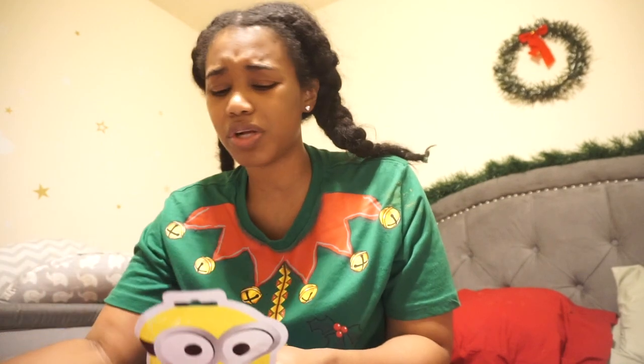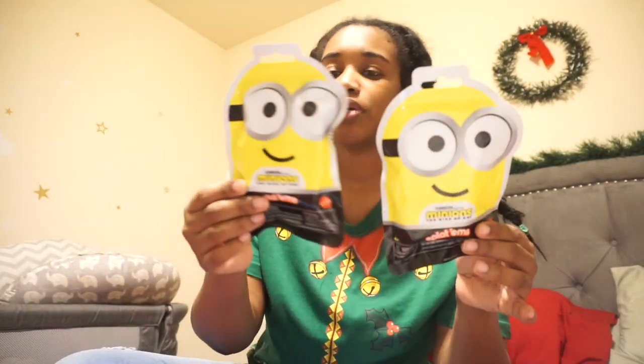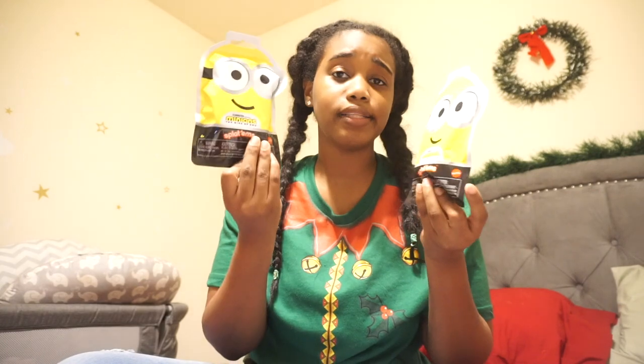They also both like Minions — they've been watching that a lot this year — so they got some Splattoms. My son is getting a Splattom Minion toy for Christmas, so this will be perfect for him to have in addition to that, and my daughter can have her own to play with him. The Splattoms are very in right now. That's a surprise thing too. The Paw Patrol Series 2 bags were from Walmart, about $1.42 each, and the Splattoms were a dollar each at Dollar Tree.